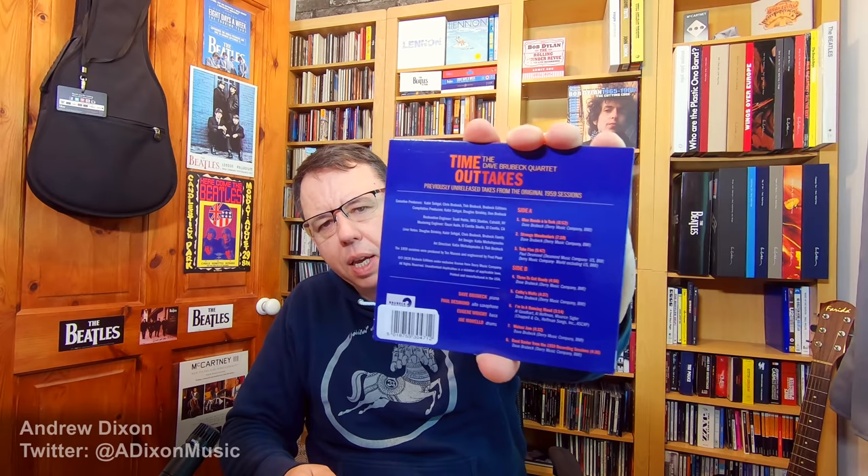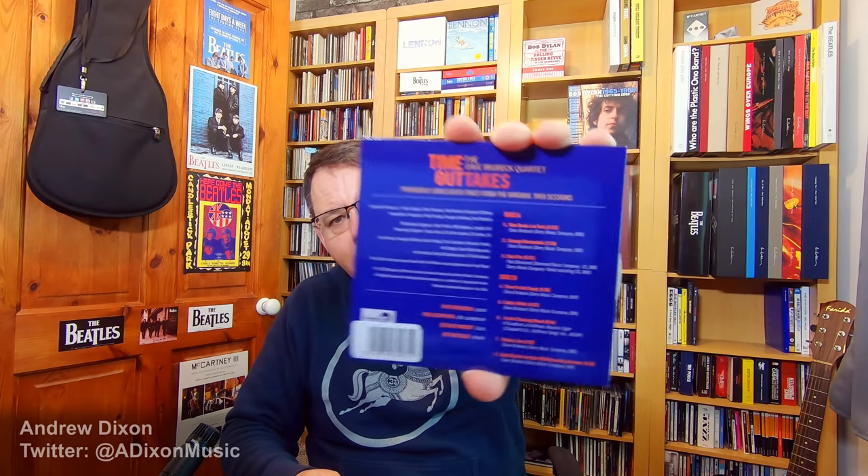I also got Time Outtakes by the Dave Brubeck Quartet — a bit of jazz. This is alternate versions of the songs from the Time Out album, which is one of my favourite jazz albums. Getting these alternate versions from those same recording sessions, I was really glad to have it — it's a real nice listen. It came out in January. I nearly bought the high-res version instead of the CD, but I'm not quite ready to let go of the physical product just yet.